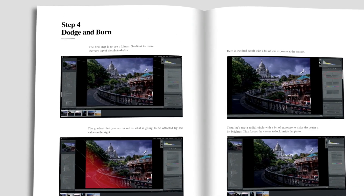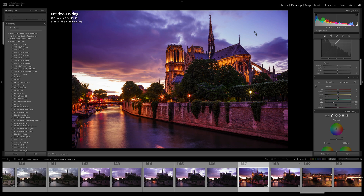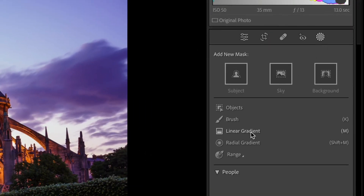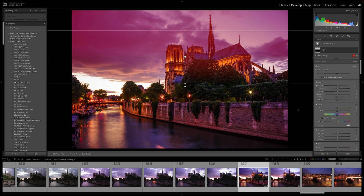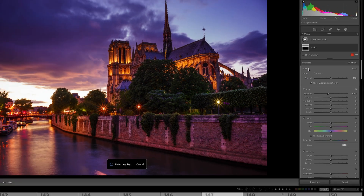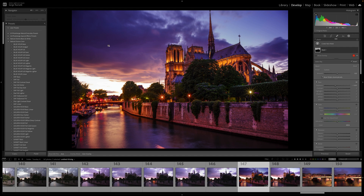Step number four of my formula is the dodge and burn. This is a night photo so it doesn't really need a lot, but we can do a little bit. I'm going to add a gradient for the sky and lower the exposure just a little bit to focus the eyes. But what I don't like is that it's making Notre Dame darker — you see the roof of Notre Dame getting a bit darker. So here's a really cool trick: click on the three dots and choose 'Intersect Mask with Sky.' Now Notre Dame went brighter and my mask is only making the top of the sky darker, which I kind of like.